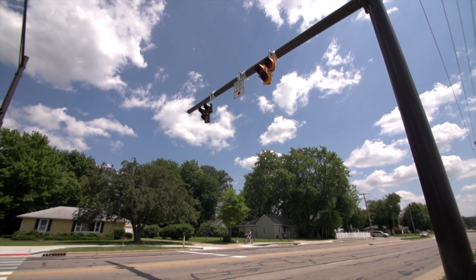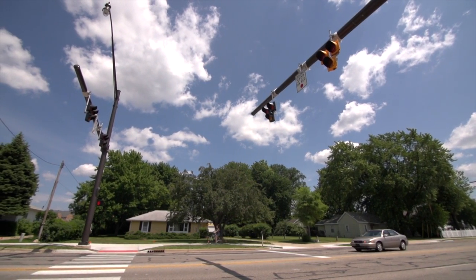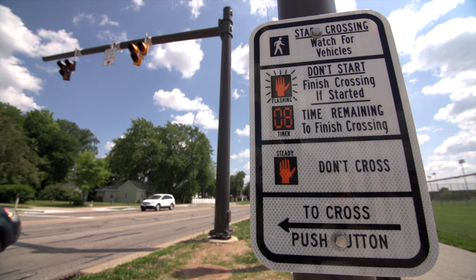In cooperation with St. Joseph County, Notre Dame has installed a new type of traffic signal that has been proven to increase pedestrian safety when crossing the street. The new signal is known as a HAWK signal, an acronym that stands for High Intensity Activated Crosswalk.